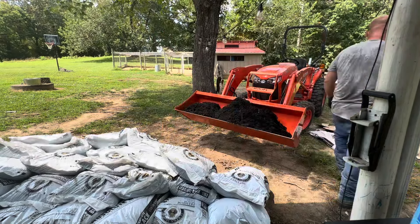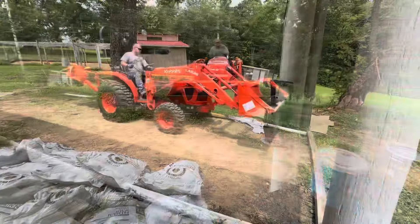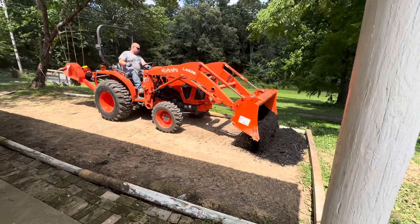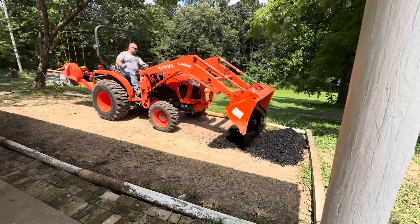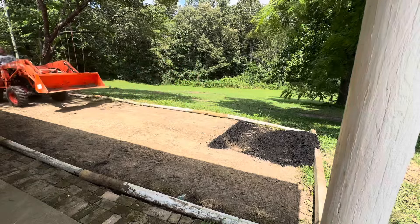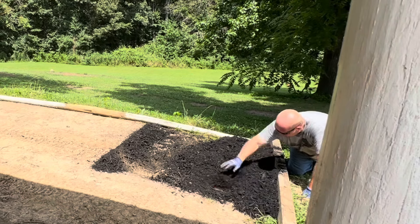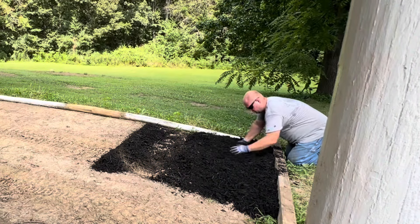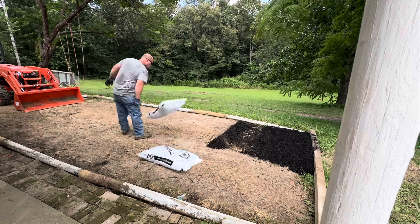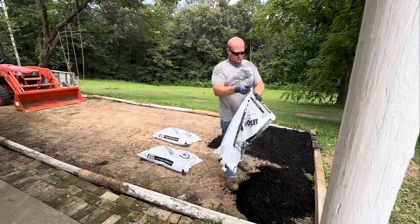We got all this mulch at Rural King — I think he said it was two dollars a bag and it's called Absolute Black. I really like it; we weren't sure whether we wanted red or black and I chose black. It's so funny because when we start one project it's never just one project — the whole house explodes and we're working on three different things at once. Not only are we creating this outdoor oasis, we're also redoing our bedroom and I ended up redoing the teenager's room too.